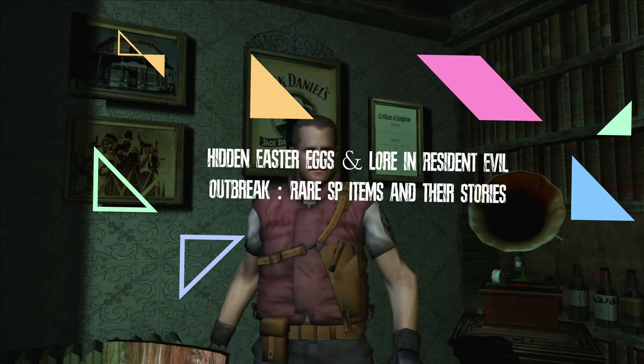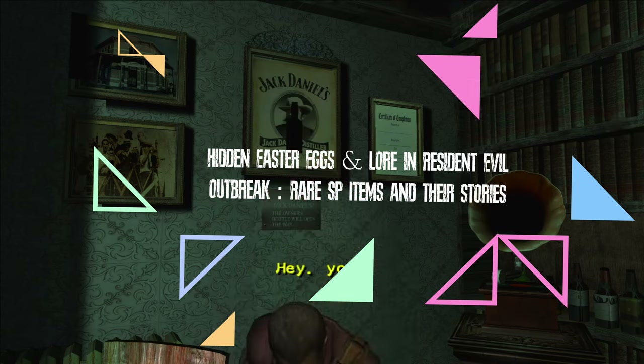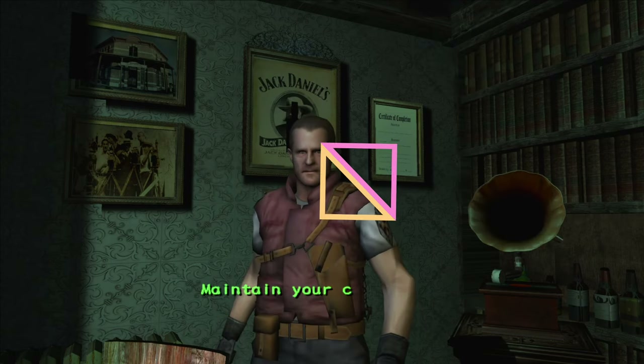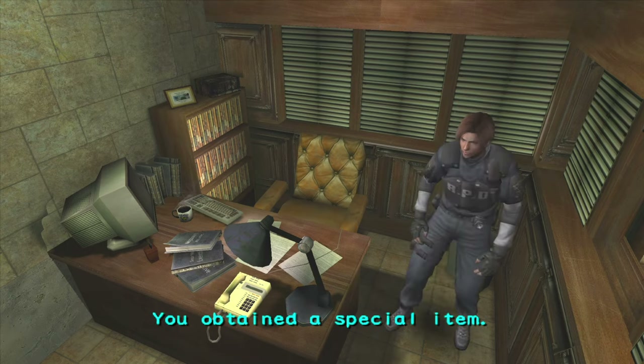Welcome back survivors. Today we'll be uncovering some hidden special items and lore that even the most dedicated fans might have missed, from mysterious documents to obscure objects. These clues paint a vivid picture of the characters we love. Let's get into it, shall we?